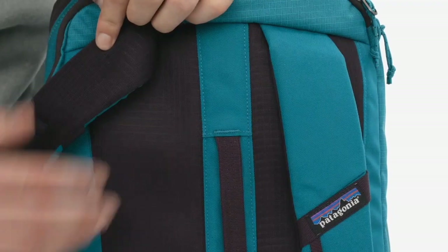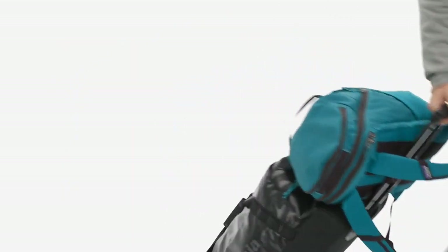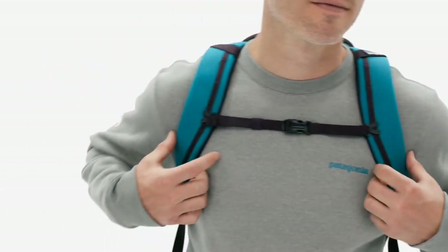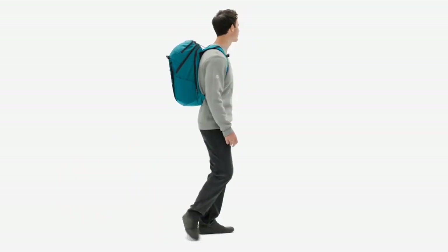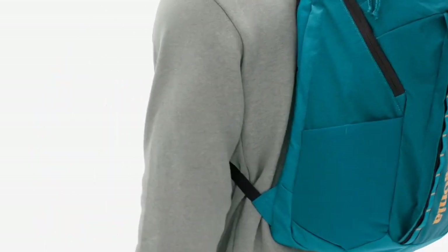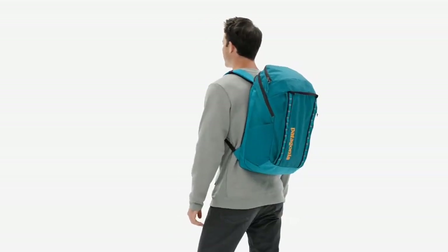Whether you're hiking, biking, or traveling, the Patagonia Black Hole 32 Liters is the perfect companion for your adventure. With its durable construction, spacious storage, and comfortable design, this backpack is built to keep up with your active lifestyle. Plus, as with all Patagonia products, the Black Hole 32 Liters is made with environmentally responsible materials and manufacturing processes, ensuring a guilt-free purchase.